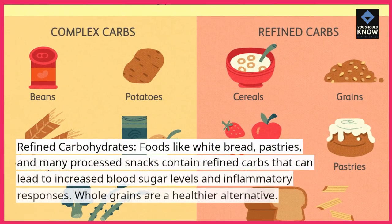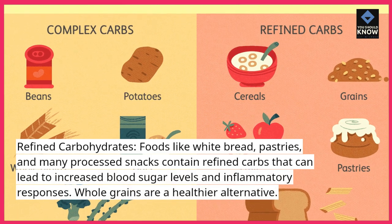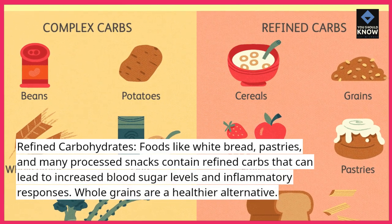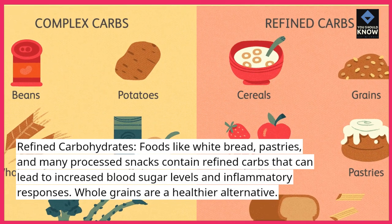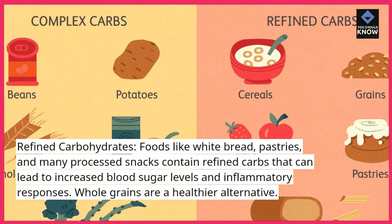Refined carbohydrates: foods like white bread, pastries, and many processed snacks contain refined carbs that can lead to increased blood sugar levels and inflammatory responses. Whole grains are a healthier alternative.